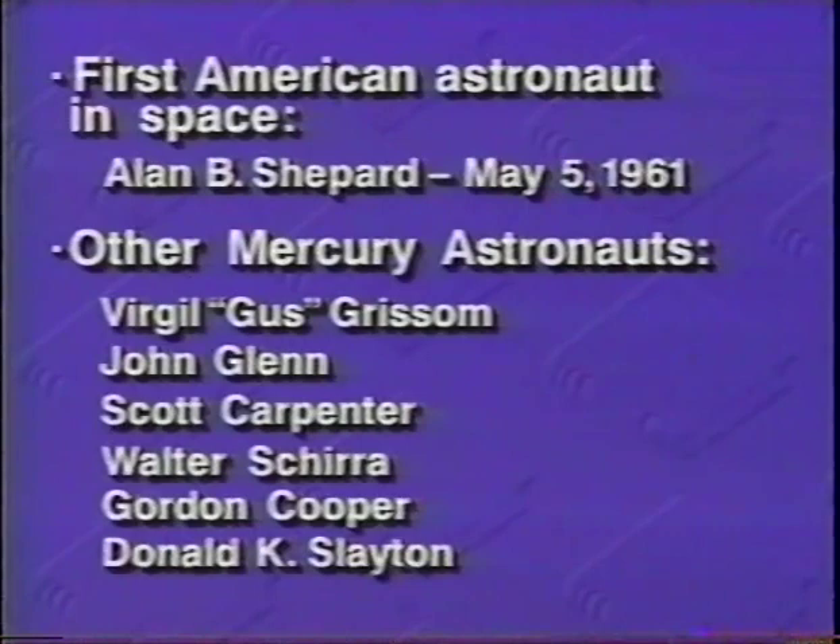The other Mercury astronauts who followed were Virgil Gus Grissom in 1961, John Glenn in 1962, Scott Carpenter in 1962, Walter Schirra in 1962, and Gordon Cooper in 1963. Donald K. Slayton followed later during the Apollo program.